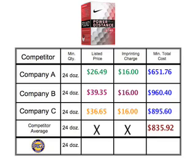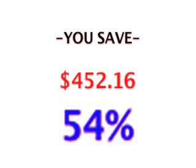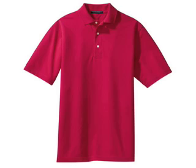As a PBG Direct member, you would still have to order the 24 dozen minimum, but at the wholesale cost. Plus, we would take care of the imprinting charge, making the minimum order with us about $384, saving you $452, or 54%. Example two will feature a Rapid Dry sport shirt with an embroidery order of 7,000 stitches.